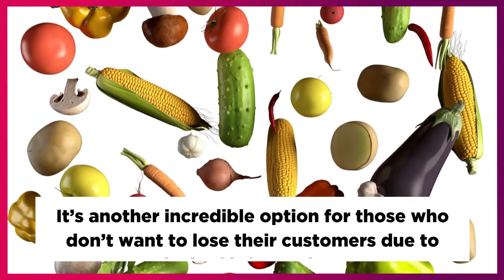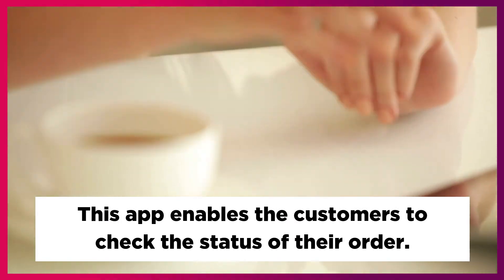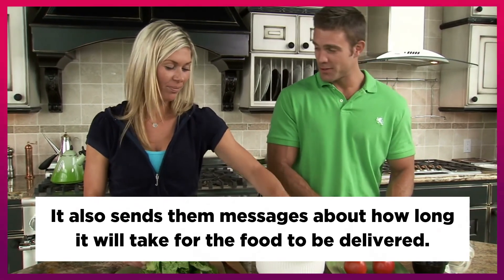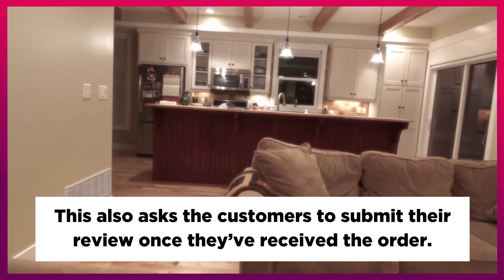Waitlisted is another incredible option for those who don't want to lose their customers due to lack of information. This app enables customers to check the status of their order and sends them messages about how long it will take for the food to be delivered. It also asks customers to submit their review once they've received the order, and these reviews can improve your position on different platforms.